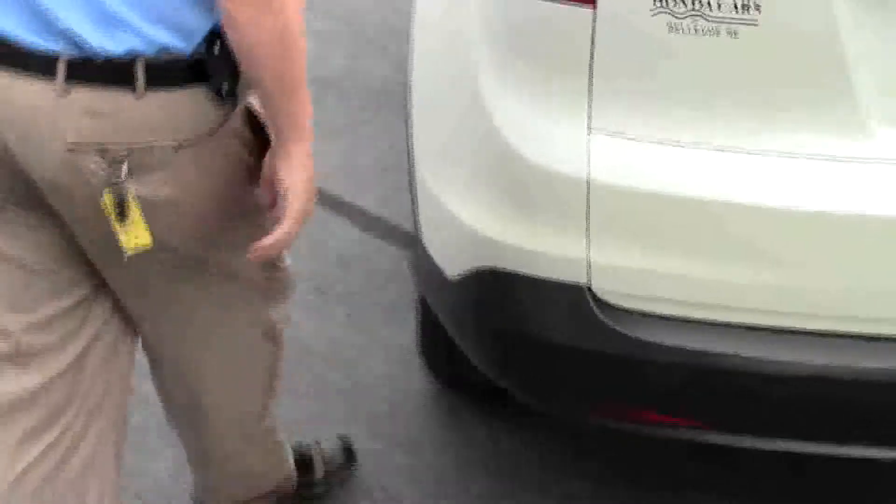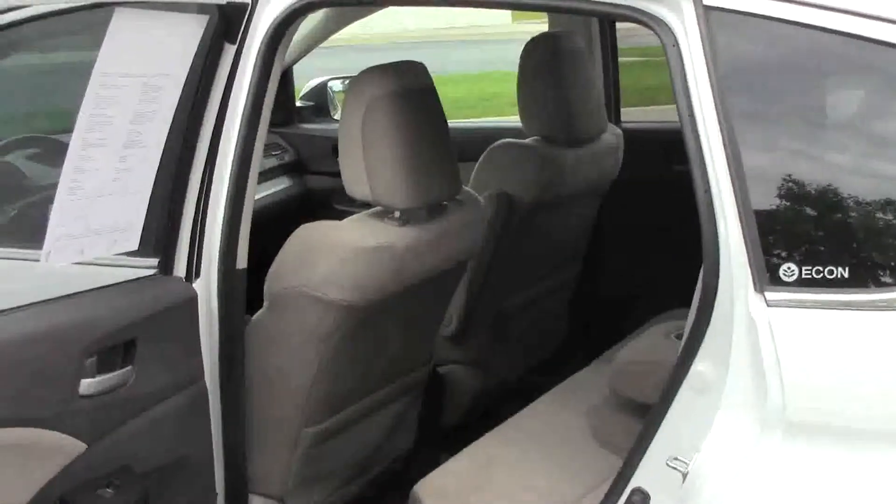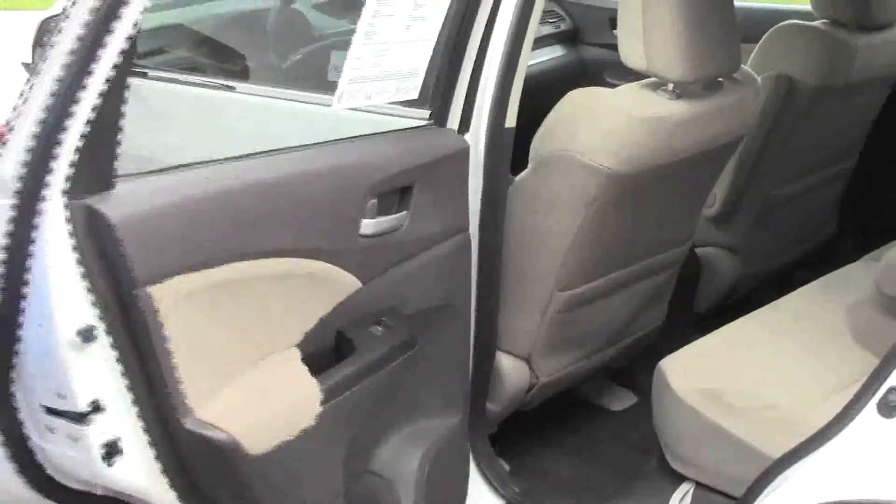The CR-V is a five-passenger vehicle with lots of legroom in the back. There's a center armrest with cupholders, a latch system for child safety seats and child security door locks, and also additional cupholders in the door.